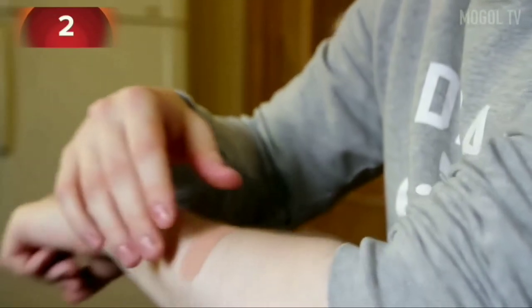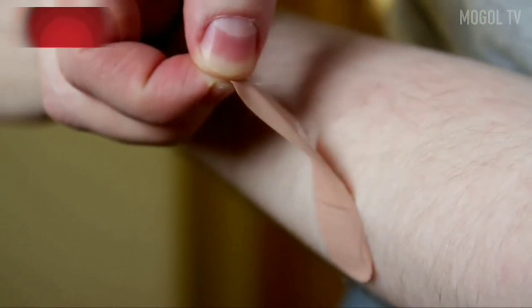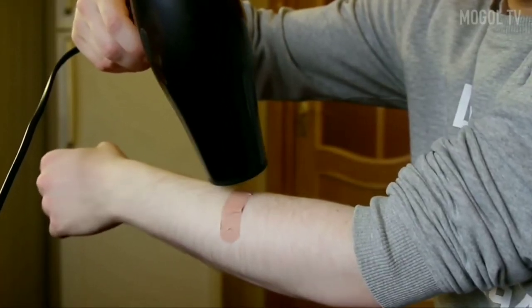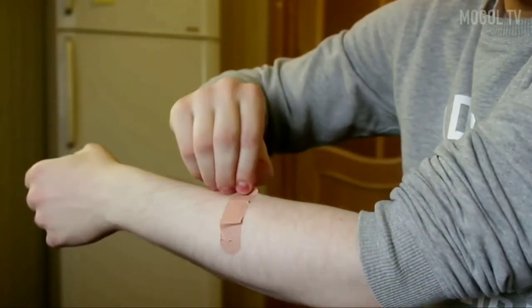Number 2. Having injured ourselves, we most often seal the necessary place with a plaster, but it is very difficult to remove it without pulling out all the hair. A hair dryer will save you from excruciating pain and tears. Heat the patch up a little, and then remove it easily without suffering — not a single hair was harmed.